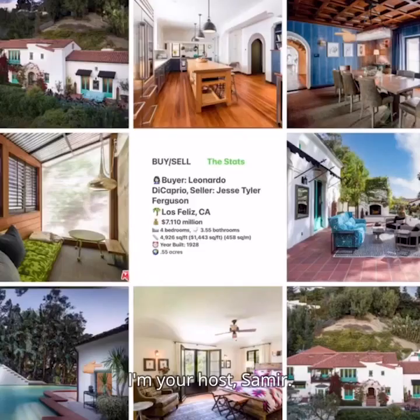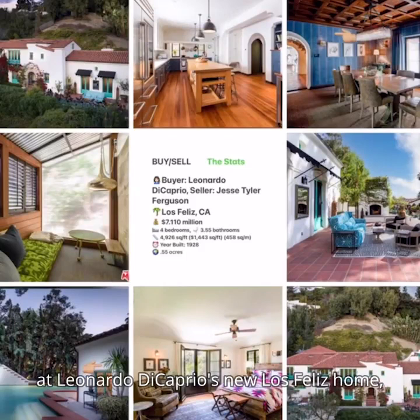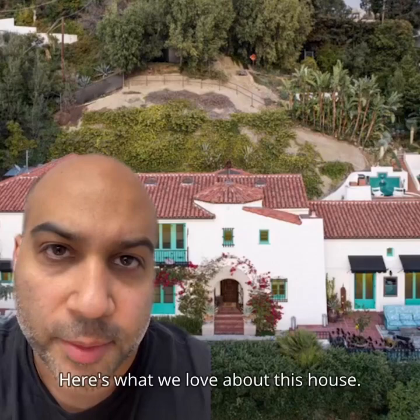Welcome to Celebrity Home Shopping. I'm your host Samir. On today's episode we're taking a look at Leonardo DiCaprio's new Los Feliz home, which he bought from Jesse Tyler Ferguson. Let's take a look inside.